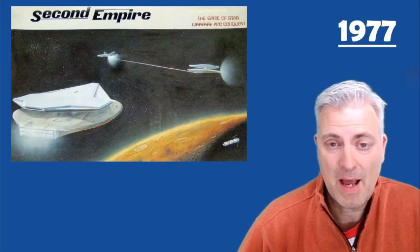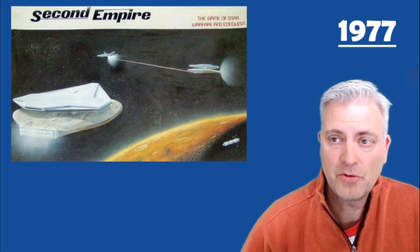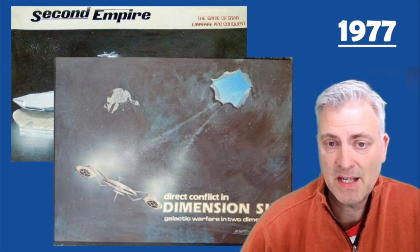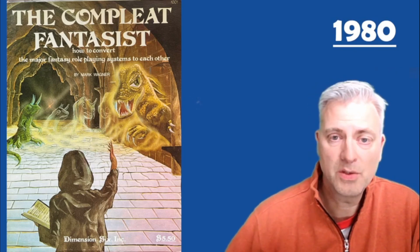Dimension 6 starts out as a board game company producing some sci-fi games. One was called Second Empire and another was called Direct Conflict in Dimension 6. Those came out in the late 70s. Then in 1980 they made a transition over into role-playing games.